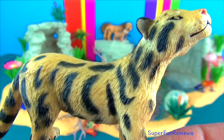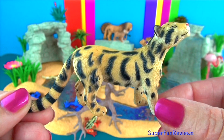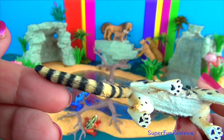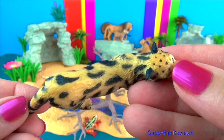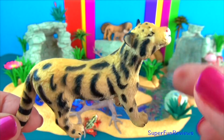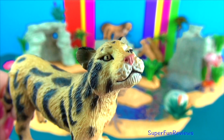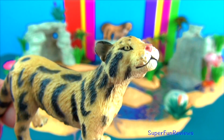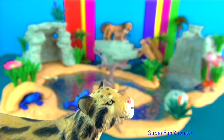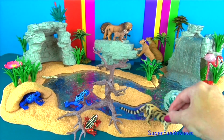Clouded leopards live in Asia. Their name comes from the cloud-like spots on their fur, and their coat provides excellent camouflage in their forest habitat. The clouded leopard is a great climber and can even hang upside down beneath large branches using their large paws and sharp claws to hold on. When a clouded leopard spots its prey on the forest floor, it leaps down on it from above. They have short, powerful legs with rotating rear ankles that allow them to safely climb down in a head-first position.